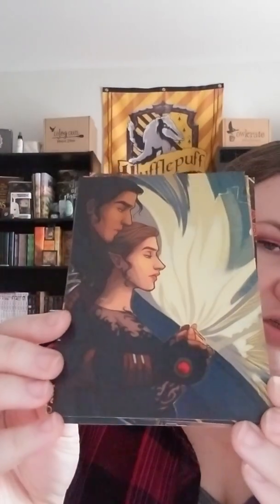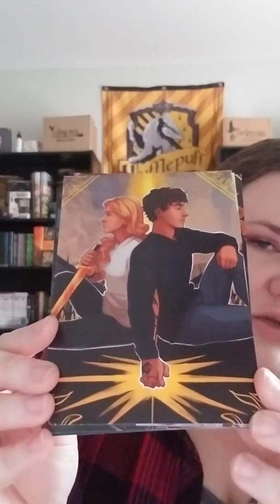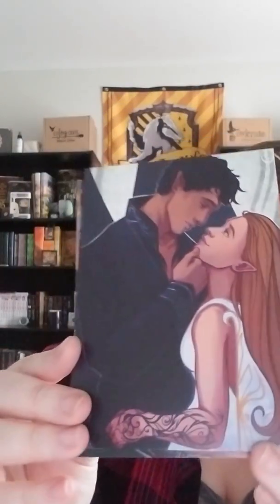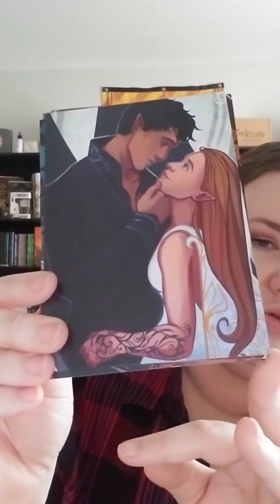They're gorgeous. The art is always one of my favorite things — I just need to find a good way to display it. Thinking that's probably Mortal Instruments, and then I'm going to assume a Court of Thorns and Roses — looks like Rhysand and Feyre. We have some cool character cards which go with the theme of Star-Crossed Swoons. On the back of these they have a cool star print, so everything keeps with the theme.